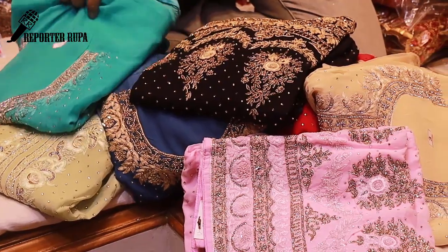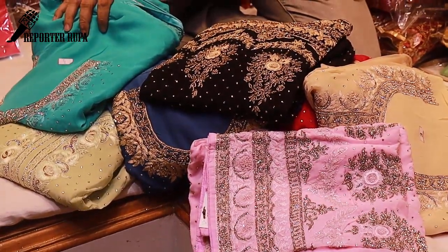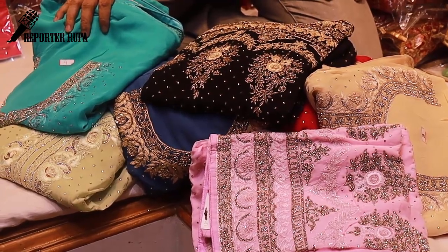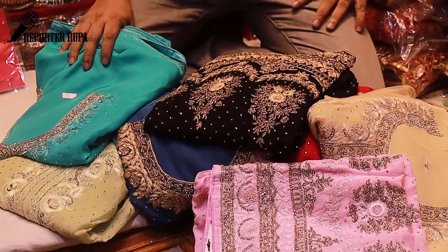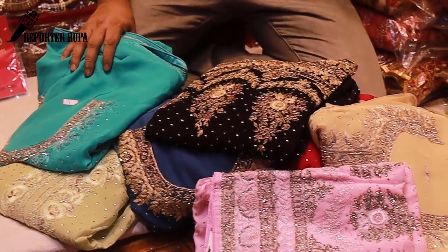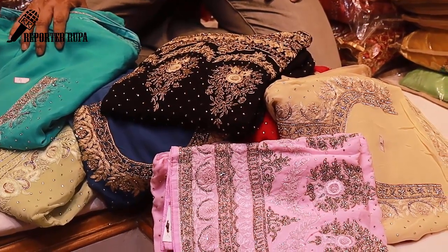Welcome back to my channel. I am Rupaak Tashrema from Reporter Rupa. We have seen a boutique dress collection today in this showroom. We have seen a 100% original Indian dress collection.